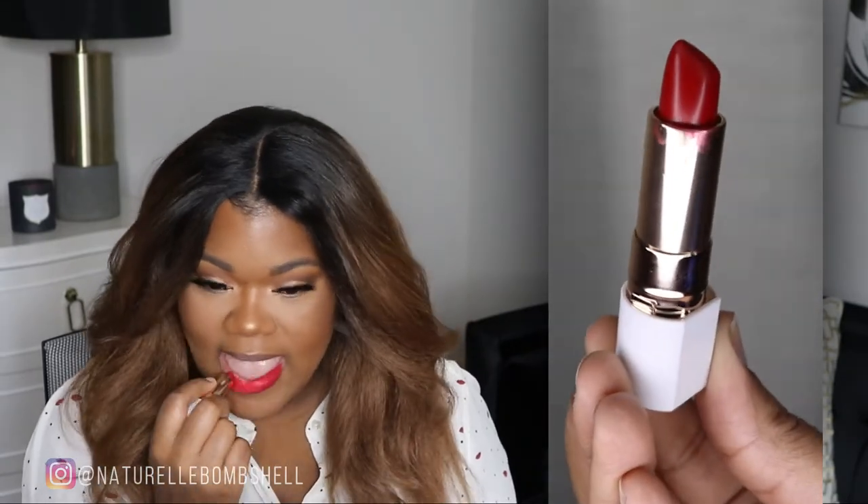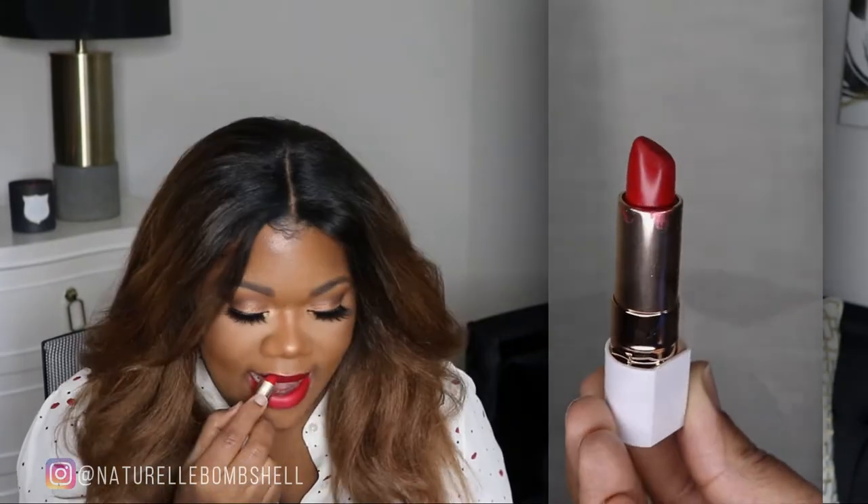The first lipstick is a drugstore lipstick by Flower Beauty in the color Azalea. This is a pretty vibrant classic blue-red, and blue-reds are usually my favorite for my skin tone. It's a vibrant red with a natural matte formula — very comfortable. I love a natural matte red, and this has great pigment and feels great. Love this red.